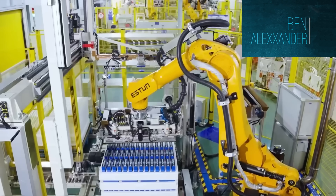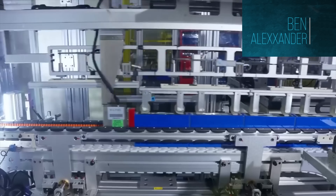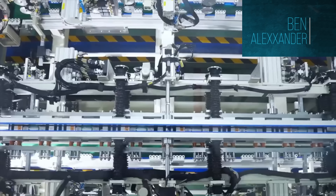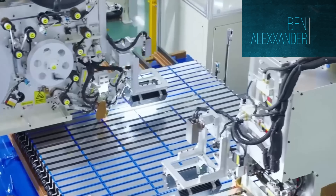Sodium ion batteries used to struggle with energy density. A year or two ago they were sitting at 120 to 140 watt-hours per kilogram, which made them too heavy for most EVs. But the new CATL Naxtra pack has hit 175 watt-hours per kilogram, which actually puts it above BYD's current blade battery at 160 watt-hours per kilogram. That means sodium is now matching lithium-ion in usable range, while being safer, cheaper, and far longer lasting.